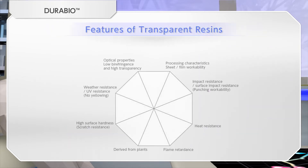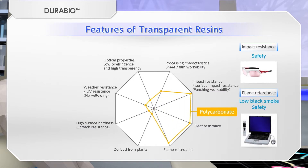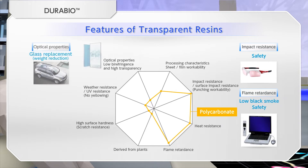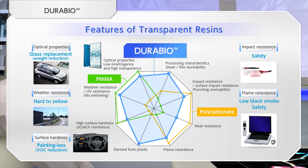DuraBio Polycarbonate has excellent impact resistance, heat resistance, and flame retardancy, while PMMA has excellent optical properties, weather resistance, and surface hardness. DuraBio is a unique material that has the characteristics of both.